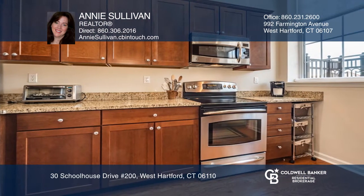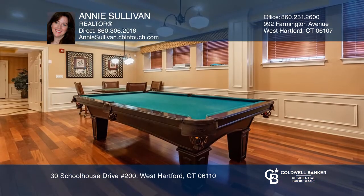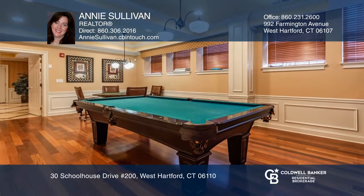The kitchen offers granite counters and a breakfast bar. Complex features include a heated in-ground pool, a gym, social room, and billiard room.